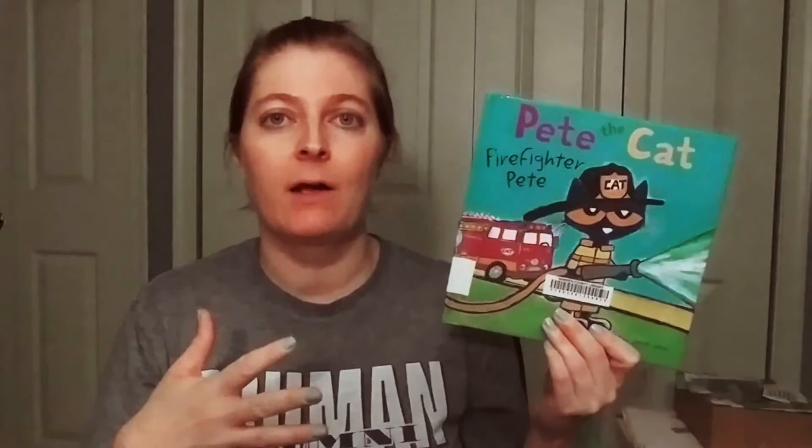Pete the Cat is a favorite in our house, and this is Pete the Cat: Firefighter Pete. We're talking about firefighters. A really great way for me to introduce firefighters to my daughter is through her aunt and uncle — they are volunteer firefighters in a different state. We might color a picture for firefighters, write them a letter, and send it to them, or maybe use our hose outside and pretend to put out our own fire.